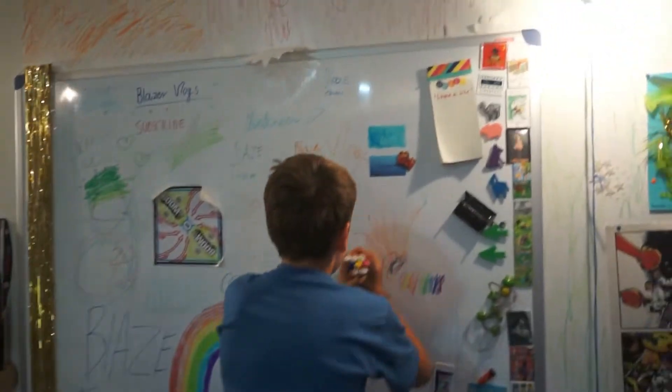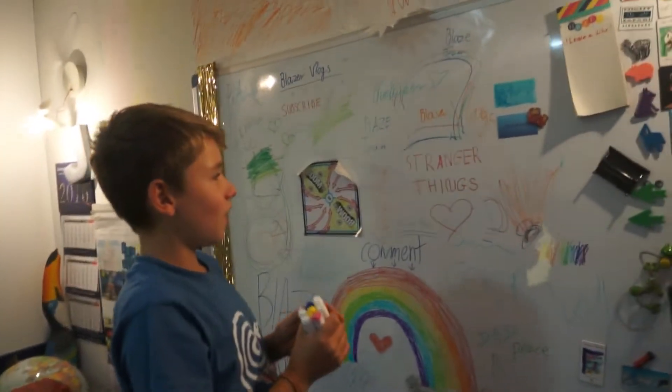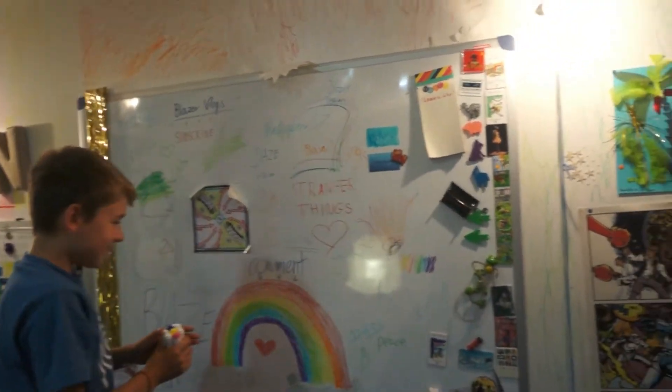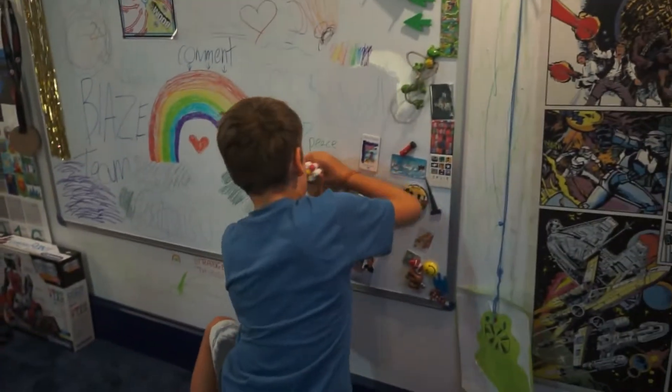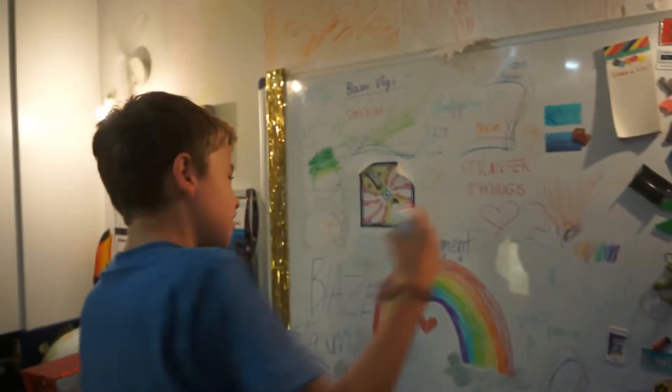Let's see what they do — yo, this is so cool! That's so awesome! Just destroyed Blazer Vlogs — this is so awesome. If you have a lot of markers and you have a whole board to work with, just do this, because this is a great idea.